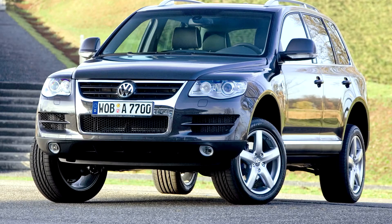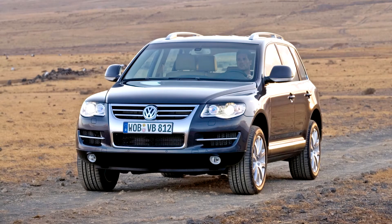Its load level ground clearance is at 6.3 inches, off-road level is at 9.6 inches, and extra clearance of 11.8 inches.